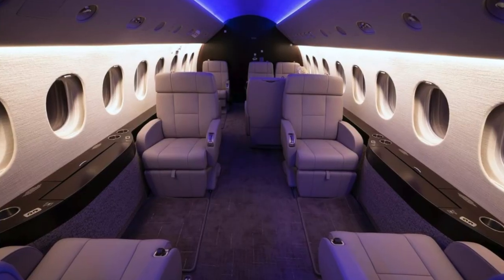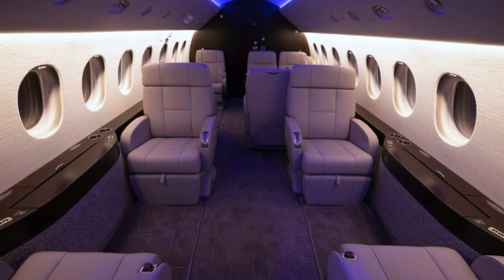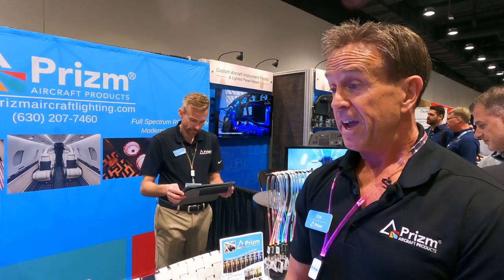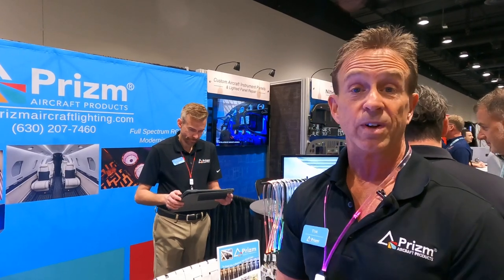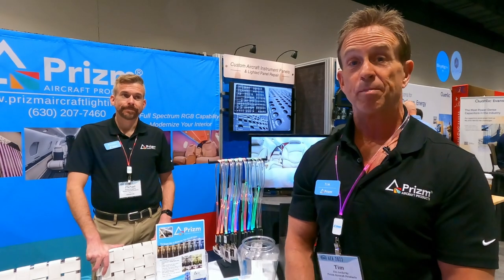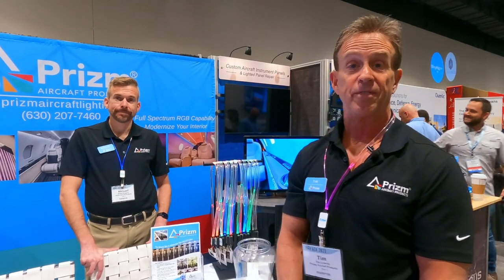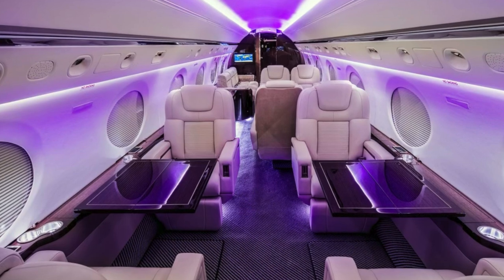We work with any cabin management system — Collins, Venue, Alto, Cadence, and anything else out there. In my opinion, it's the most innovative solution available and we're very dealer-centric. Prism is based in Moline, Illinois. To learn more, visit www.prismaircraftlighting.com, where you'll find all contact information, picture galleries, and everything you need.